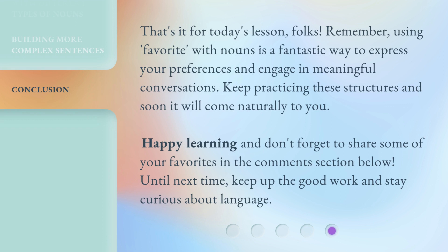That's it for today's lesson, folks. Remember, using 'favorite' with nouns is a fantastic way to express your preferences and engage in meaningful conversations. Keep practicing these structures and soon it will come naturally to you. Happy learning and don't forget to share some of your favorites in the comments section below. Until next time, keep up the good work and stay curious about language.